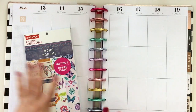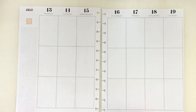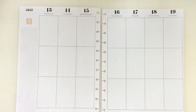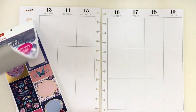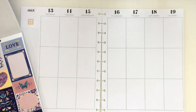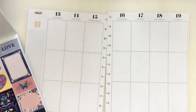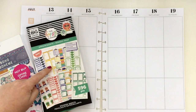Looking into this week, Layla has a couple of different things going on — swimming and tumbling as per usual — and then I have a doctor's appointment on Thursday. I'm going to pull in my appointment sticker book.